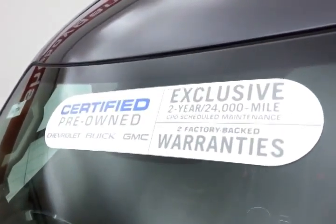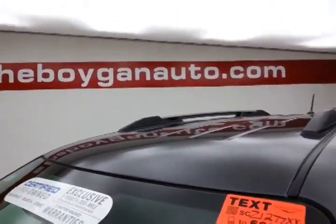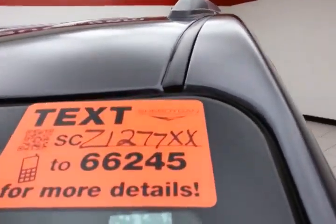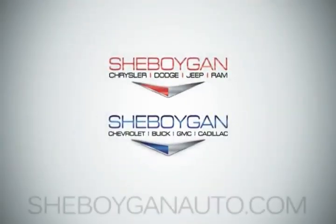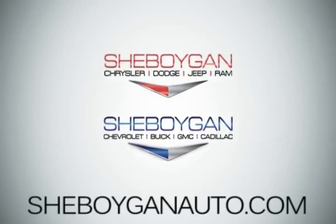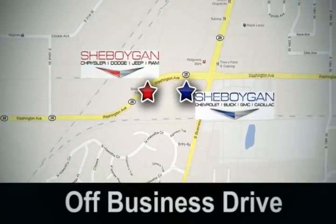Don't forget about that GM certification protecting your investment. For more, please go to SheboyganAuto.com or text SCZ1277XX to 66245. Come see us today at Sheboygan Auto — 8 brands in one location, off Business Drive in Sheboygan, Wisconsin.